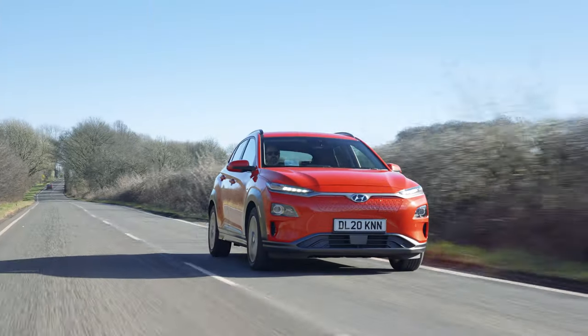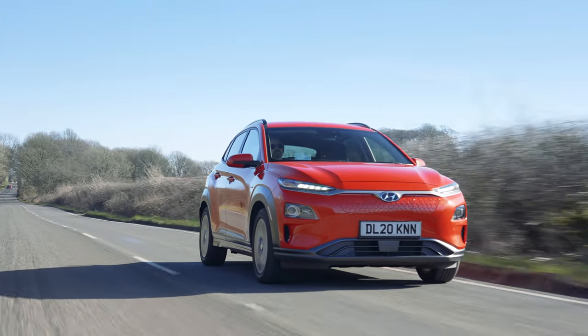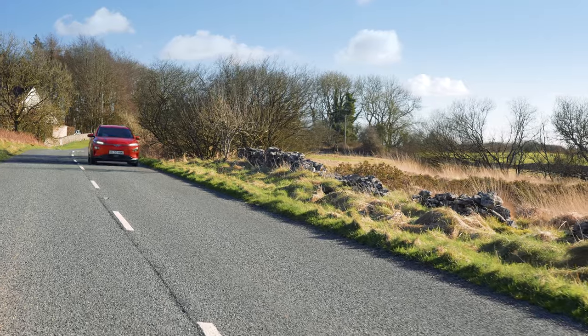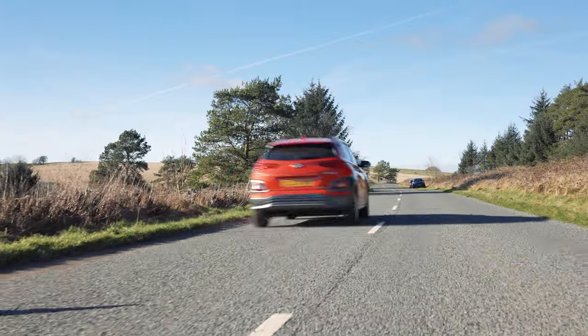In the lower spec Premium model you do lose those leather seats, the amazing Krell sound system, and the smart cruise control. However it's still a very well-specced car nonetheless, especially for its price.